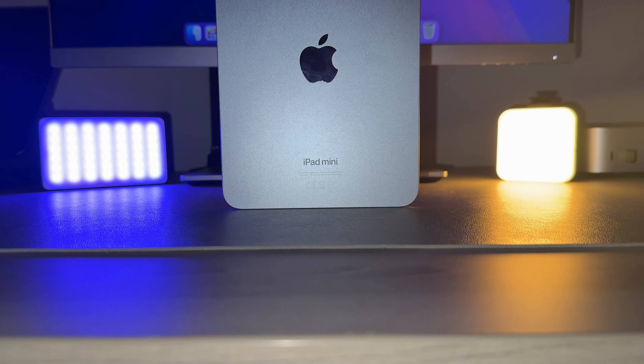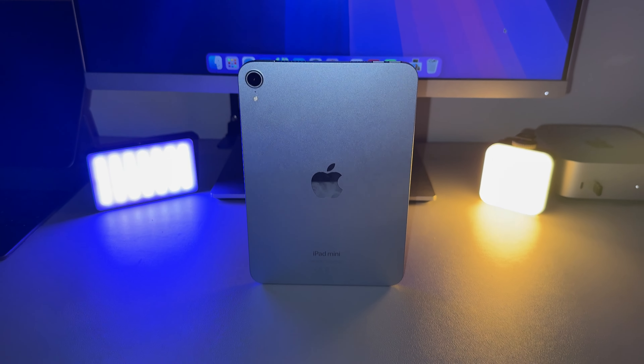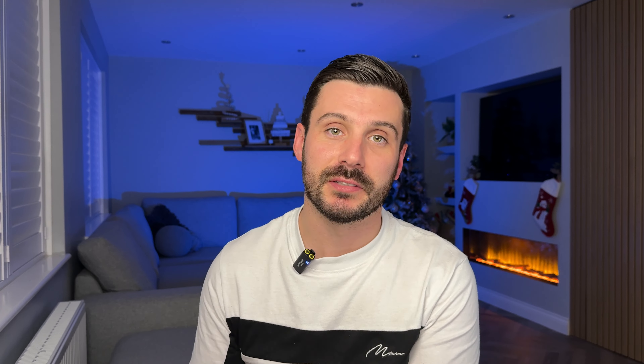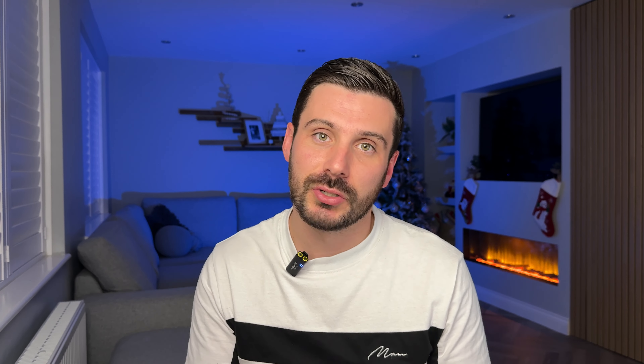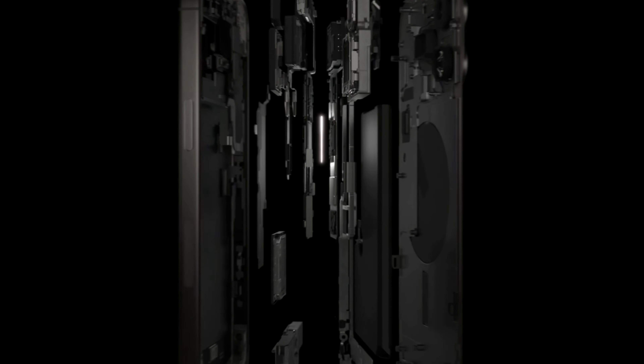That's everything Apple have kept the same when you compare the iPad Mini 6 and the iPad Mini 7. There are however some minor changes that Apple have made to the iPad Mini 7, which don't constitute much of an upgrade or much of a justification for upgrading your own device. One of the most important upgrades is the A17 Pro chip, moving from the 5 nanometer to the 3 nanometer chip, which will see an improvement in performance. And the only reason we've got the A17 Pro is to allow Apple Intelligence to come onto this device.